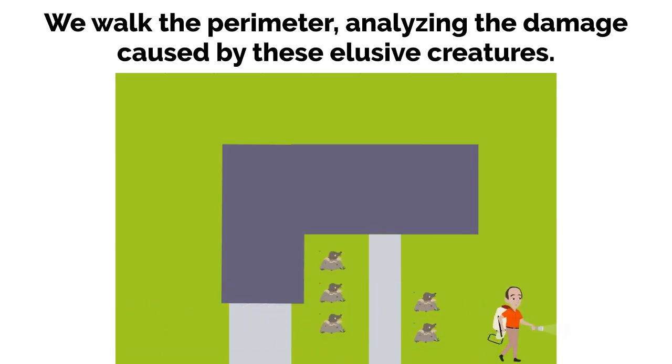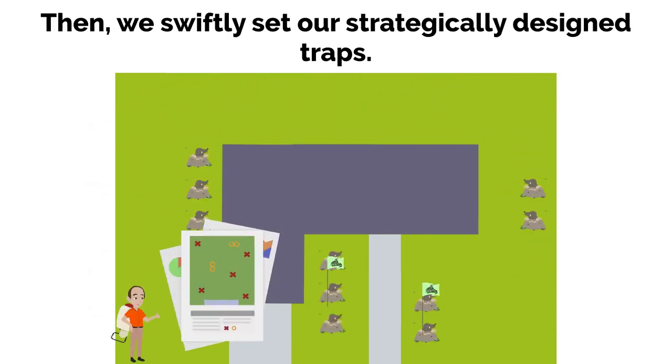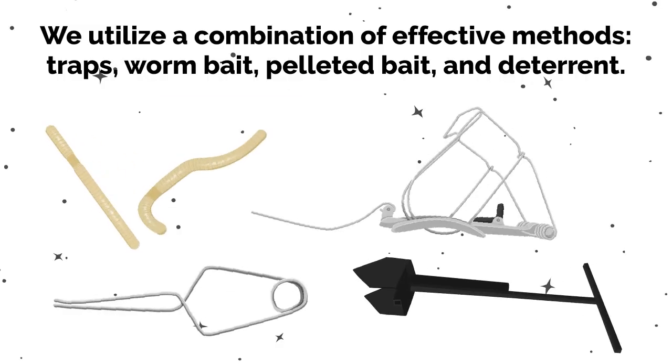We walk the perimeter, analyzing the damage caused by these elusive creatures. Then we swiftly set our strategically designed traps. We utilize a combination of effective methods.